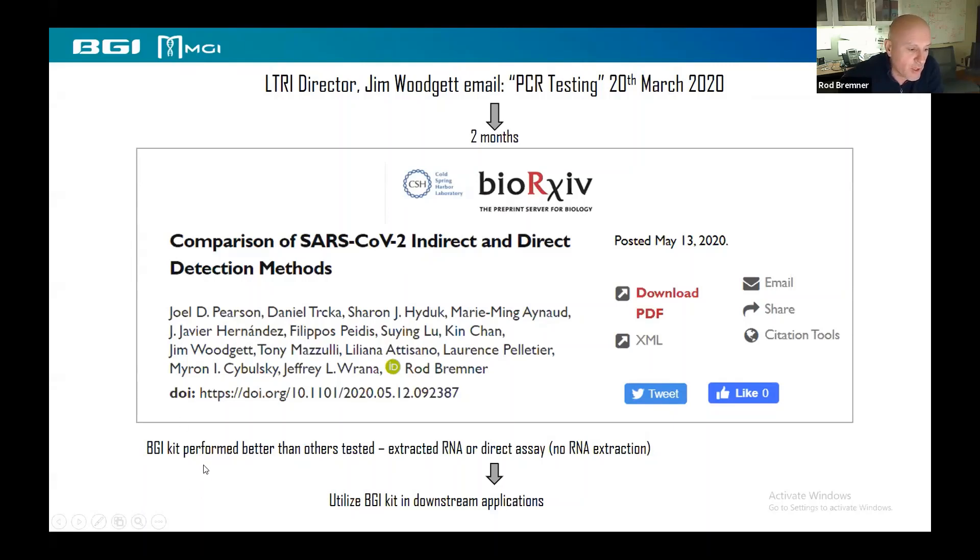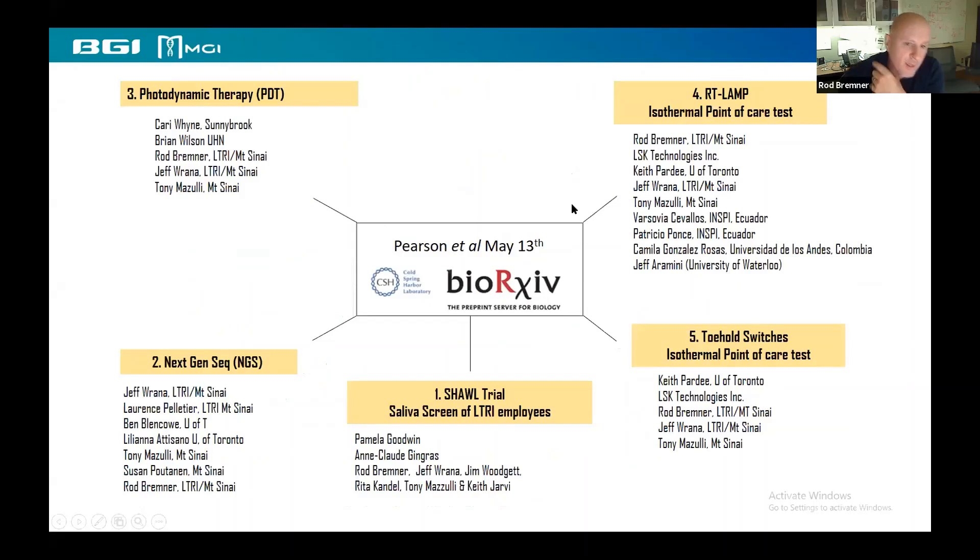The BGI kit actually ended up performing better than the others tested, which is, I guess, why we're here giving this talk today. That was either on extracted RNA or using direct — so without any RNA extraction, which obviously really reduces the time required to test things. Based on this, which you can look up for the details, we utilized the BGI kit in downstream applications, and there's been quite a few things.